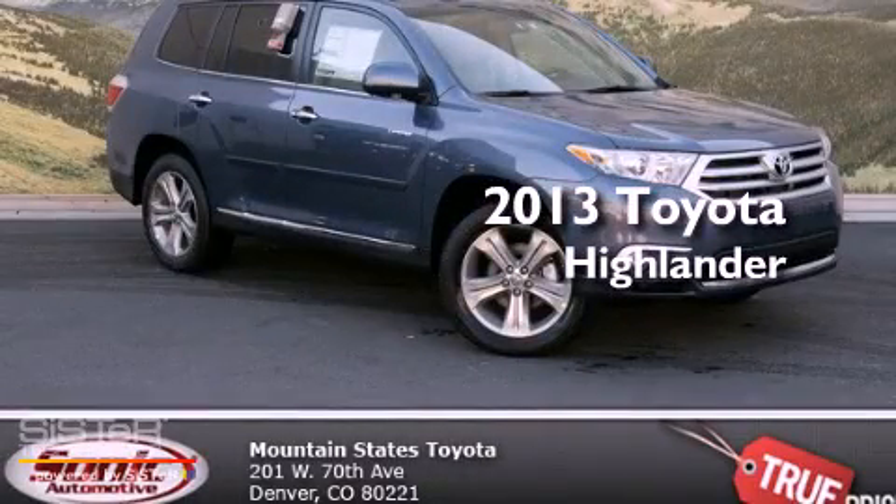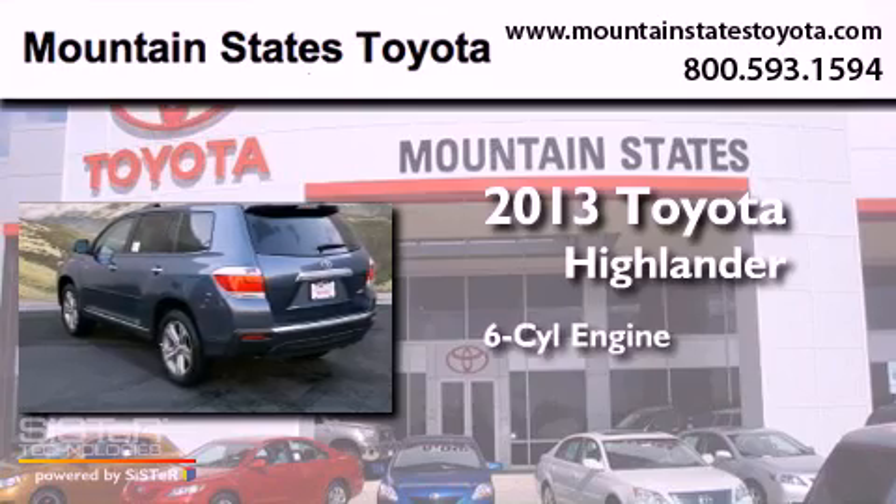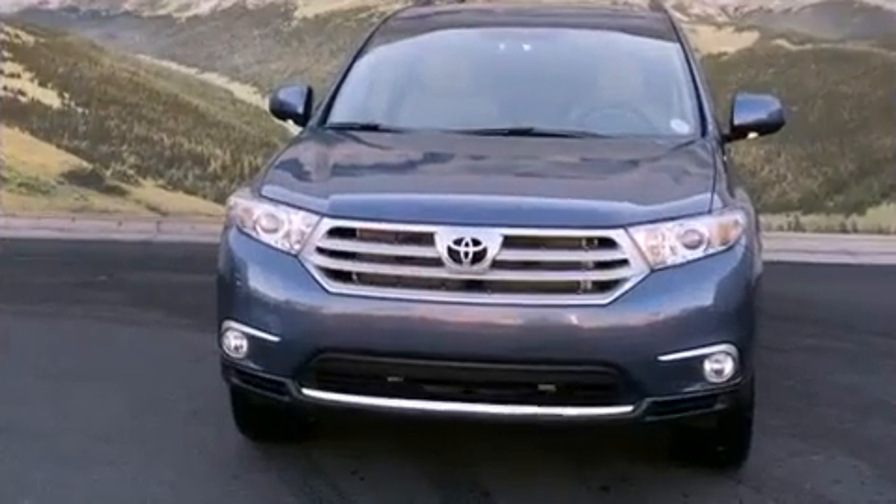This is a brand new 2013 Toyota Highlander. It features a six-cylinder engine, a five-speed automatic transmission, and all-wheel drive.